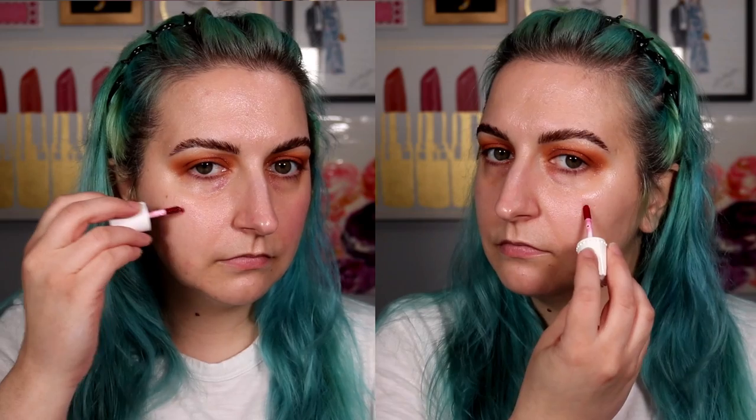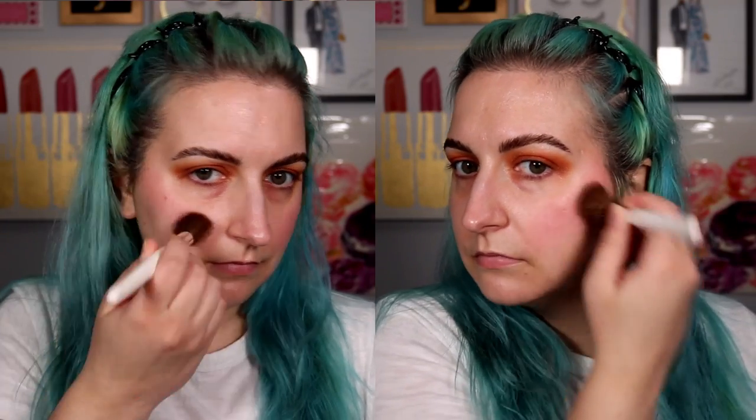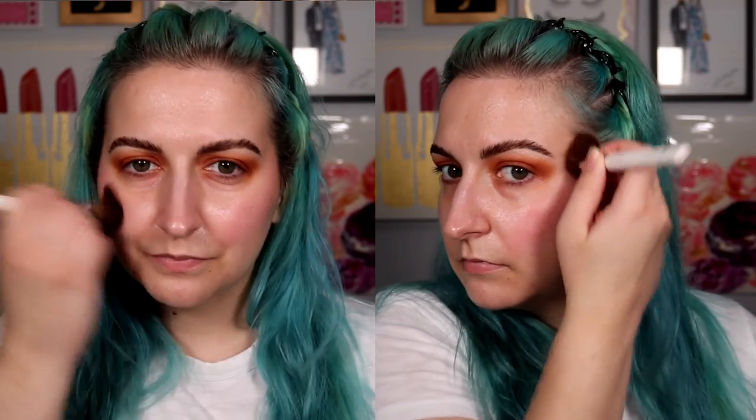If you're unfamiliar with how I test dupes on my channel for the April dupes series — I test them side by side. I'll use the Essence on this side and the Benetint on this side, testing how they apply, perform, look, and their consistency. Today I'm going to blend them out using the ELF powder brush — same style brush but two different brushes to stipple it out.